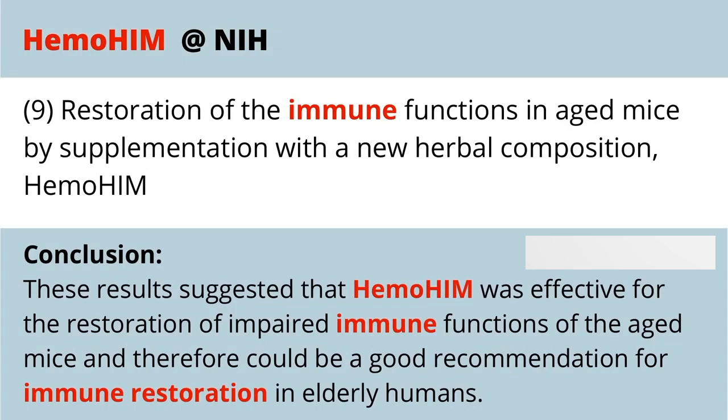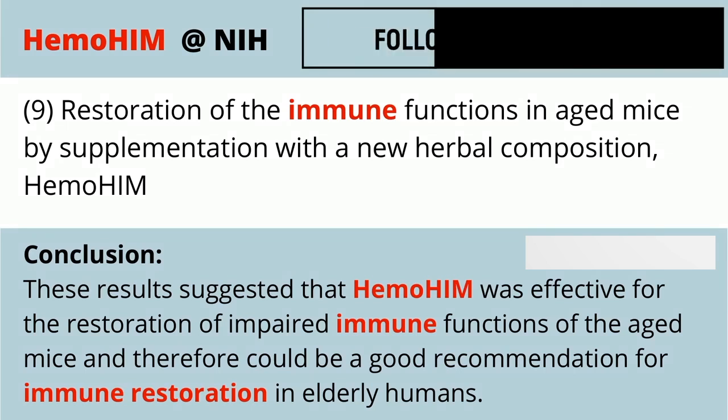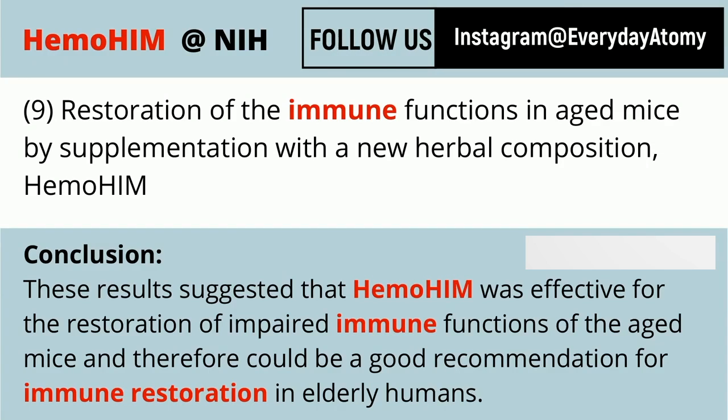As we age — as mammals age, just like these mice — the immune system ages as well. It's not as effective, not as strong, not as robust as it once was. But Hemohem has been shown to help restore aged and impaired immune systems in mice, and therefore should be efficacious for humans as well.